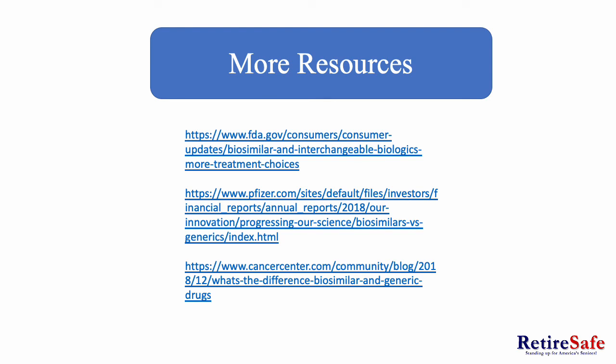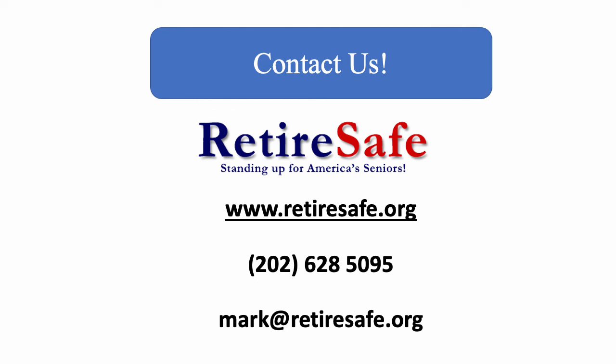Here are some more resources from the FDA, Pfizer, as well as the Cancer Center if you are looking for more information. Also, if you are looking for more information or have any questions, you can contact RetireSafe via our phone number, email, or visit our website www.retiresafe.org. Thank you for watching this webinar on biosimilars versus biologics.